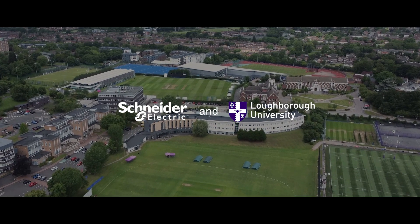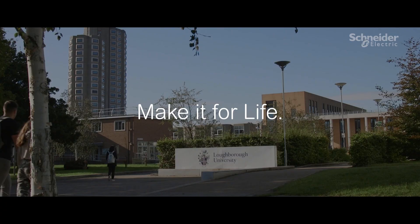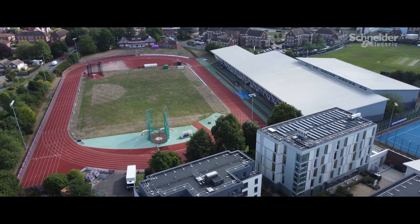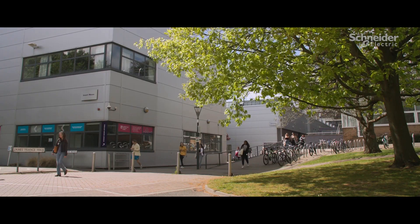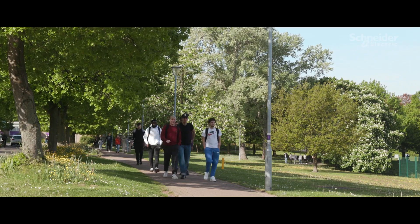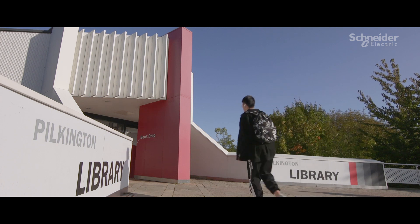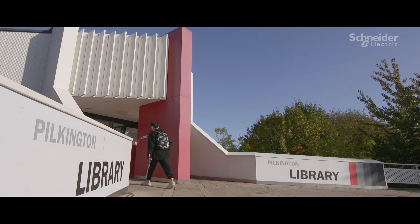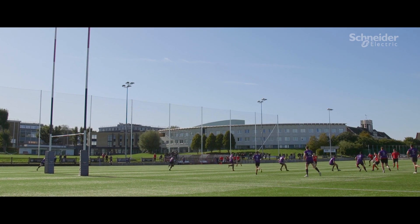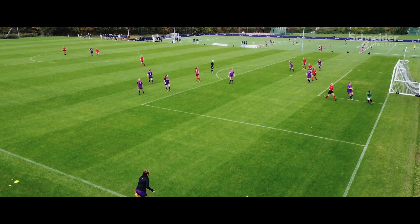Loughborough University sits in a glorious 440-acre campus. With outstanding facilities, it serves around 19,500 students, attracted by an exceptional student experience. Established in 1909, today Loughborough University is a renowned public research university with a reputation for sporting excellence, spanning performance, facilities, expertise and working partnerships.